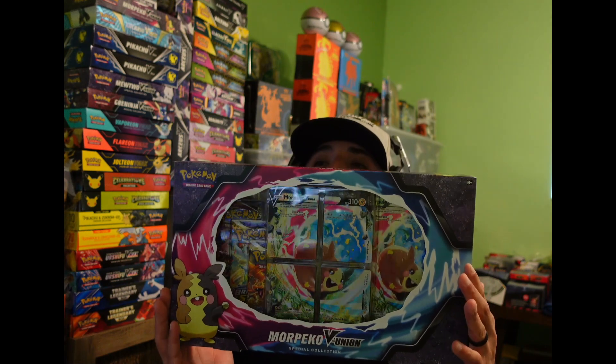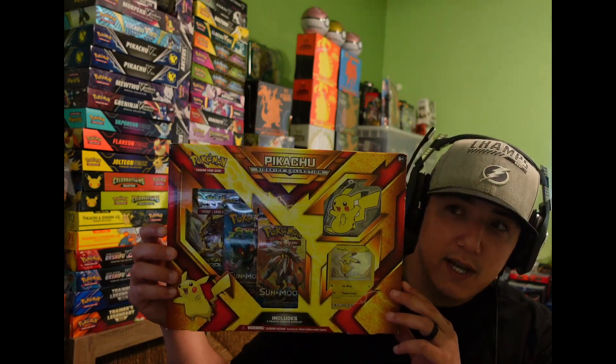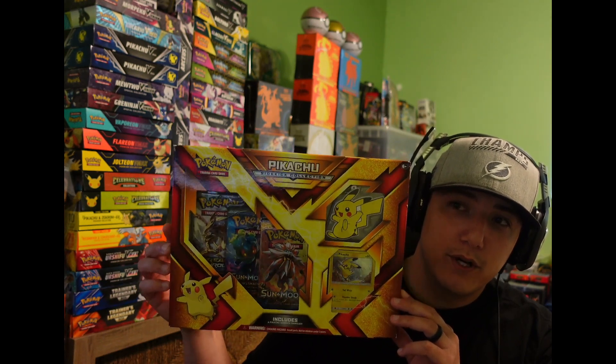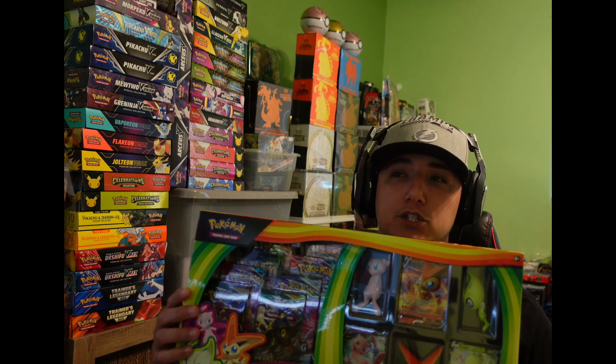At the GameStop we picked up the Morpeco V Union box, so we're gonna go for that hyper rare Charizard V Star. At our local card shop, this is where we spent a penny. We picked up a Lost Thunder pre-release kit, the Tapu Coco pin collection box - never opened one of these, let alone owned one. We also picked up the Pikachu Sidekick collection box, which has Breakpoint or Breakthrough, Burning Shadows, and Sun and Moon base set. And then we picked up the big boy - the Mythical Squishy Premium Collection Box.